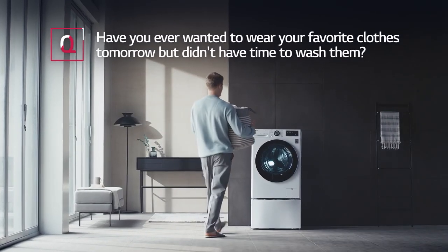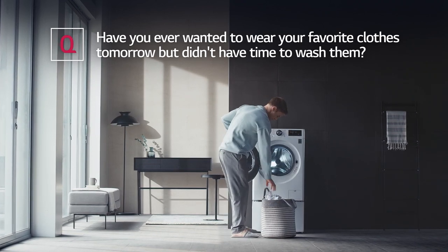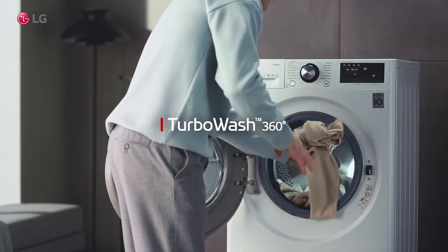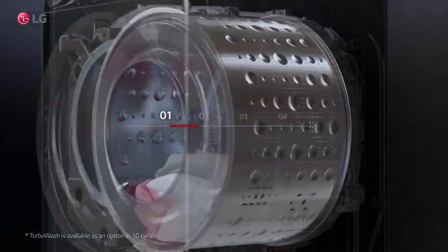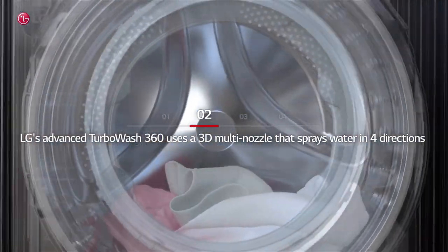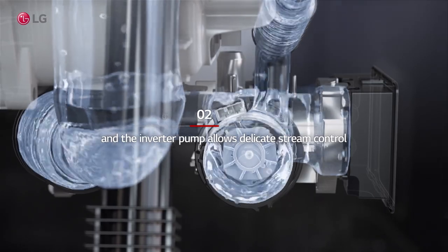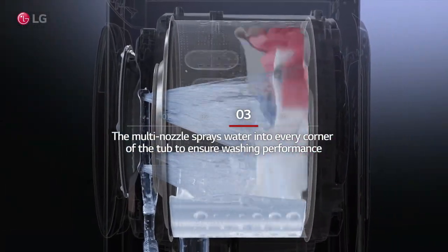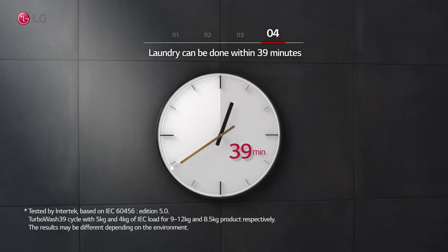After a long day, have you ever wanted to wear your favorite clothes tomorrow but didn't have time to wash them? Select the cycle with the Turbo Wash option. LG's advanced Turbo Wash 360 uses a 3D multi-nozzle that sprays water in four directions, and the inverter pump allows delicate stream control. The multi-nozzle sprays water into every corner of the tub to ensure washing performance — laundry can be done within 39 minutes.